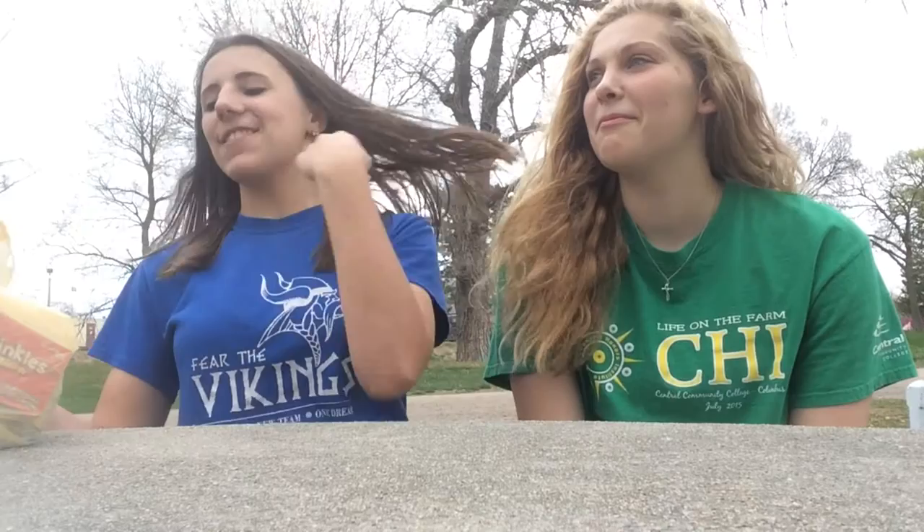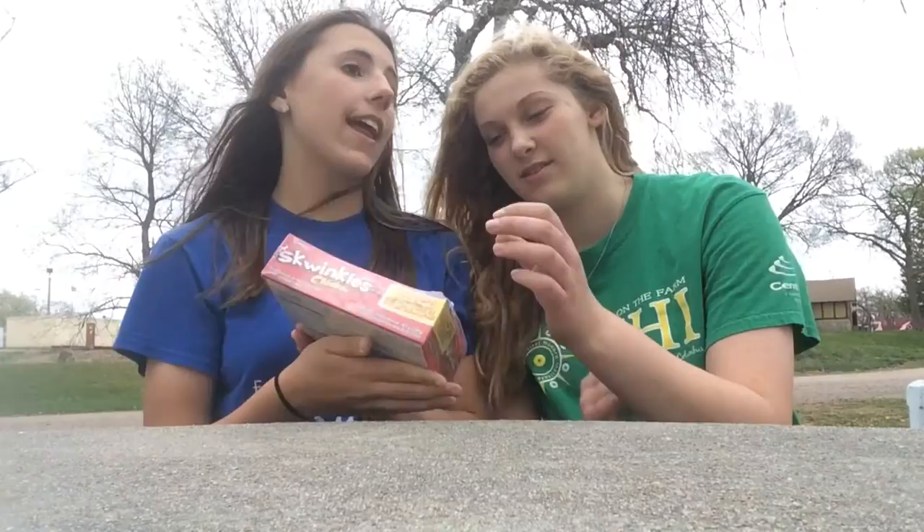First one we have are the Squinkles and this is Chamoy Flavor Hot Candy Strips, is what it says. It kind of looks like spaghetti but it's not, so let's open it up and get one.